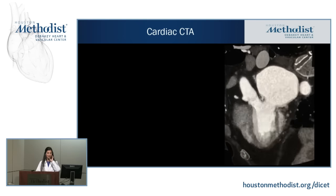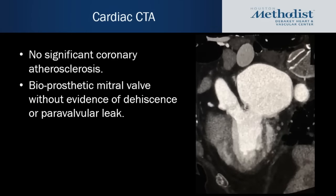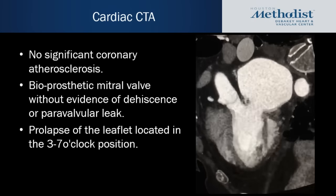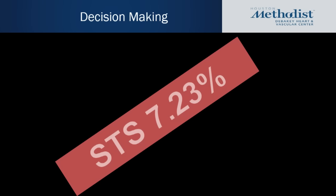The patient had a cardiac CTA as part of the decision-making process. The CTA did not show coronary atherosclerosis. The bioprosthetic valve was well-seated with no evidence of dehiscence or paravalvular leak, but there was evidence of prolapse of one of the bioprosthetic leaflets. As part of her lung transplant evaluation, she had a right heart cath about a month prior, showing significant V-waves up to 40 mmHg and a mean wedge of 20 mmHg — very consistent with the clinical picture.